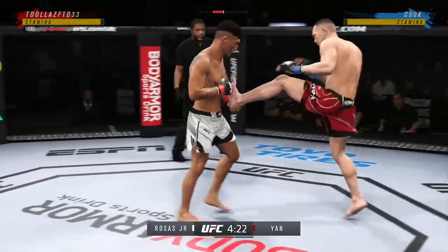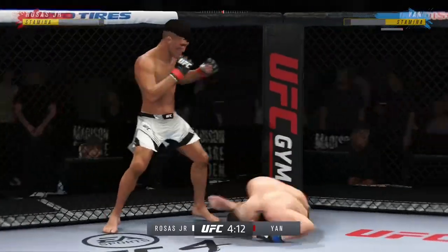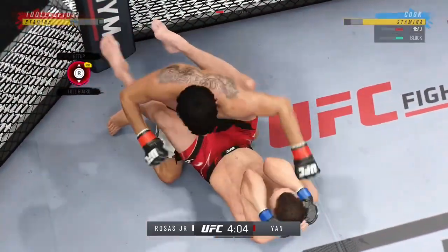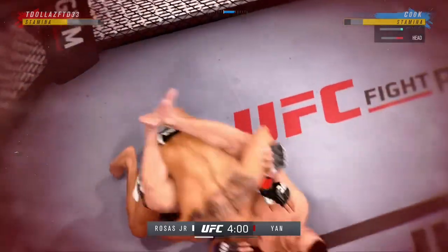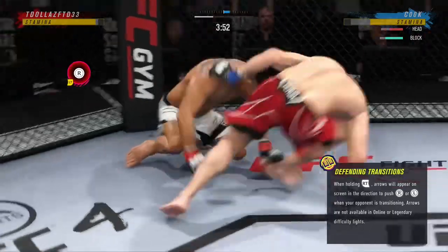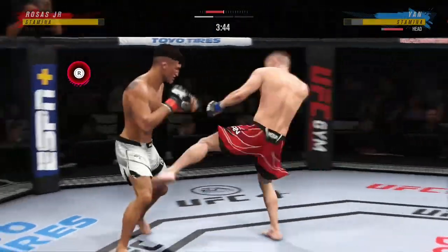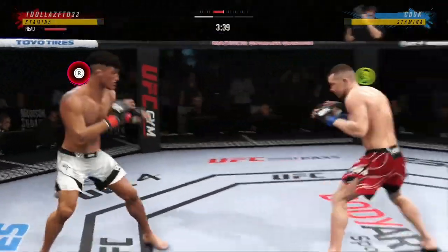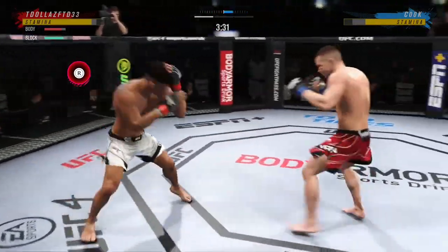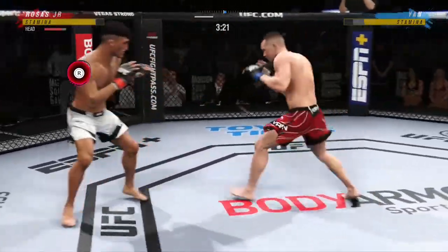And he caught the kick. Stuffs the takedown, no problem. Lands a big right hand early. Now he's on top of him looking for a finish — he's got him hurt here. Back to the feet. Beautiful leg kick throw. Punch is blocked. Look at him working and trying to shut the liver down. Timing his shots pretty well here early — he's doing a great job of mixing things up.